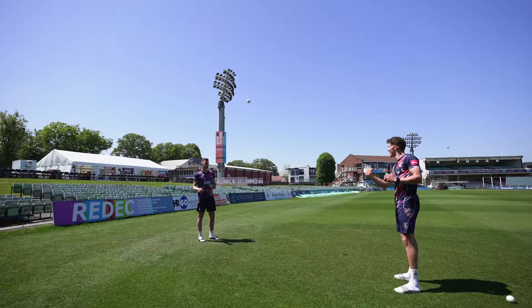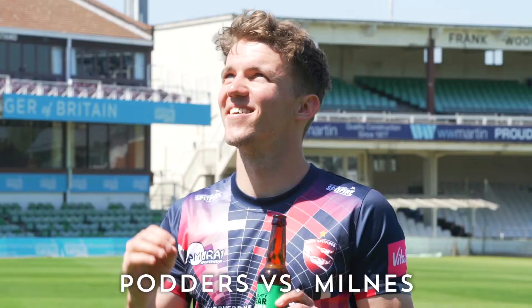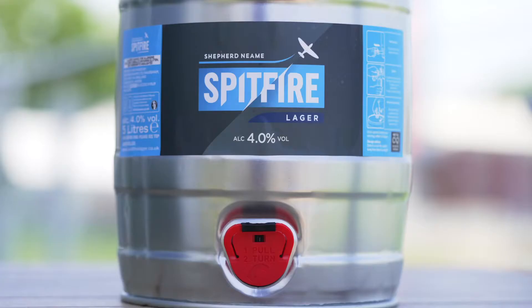Welcome to the Spitfire Ground St. Lawrence, the home of Kent Cricket. Today we've got a little treat for you — Harry Podmore and Matt Milnes trying to guess some Shepherd Neame beers.